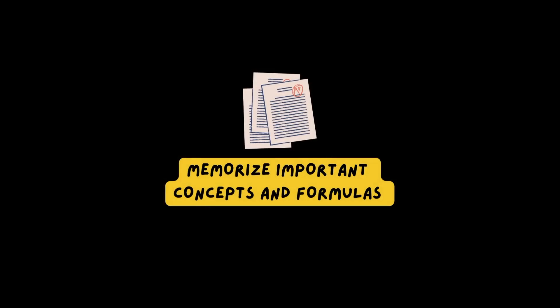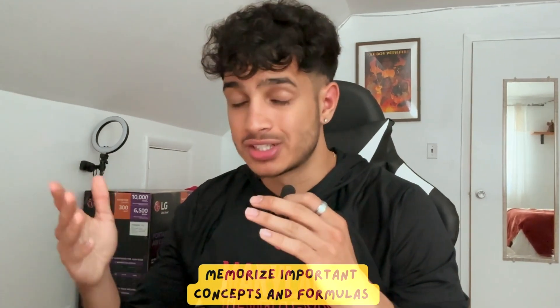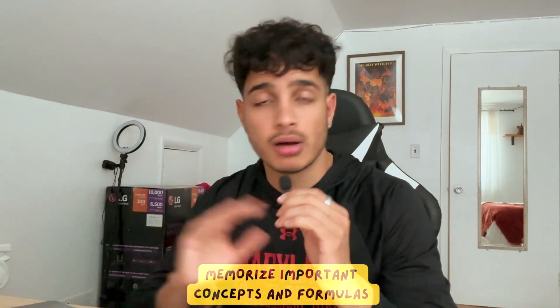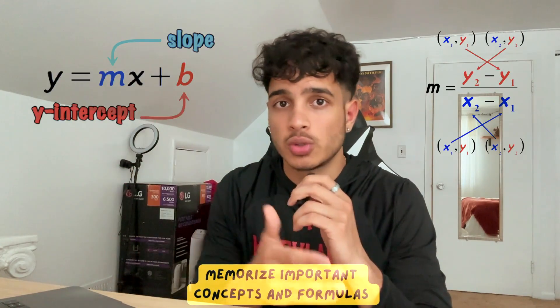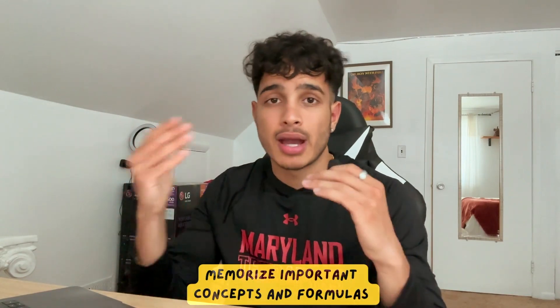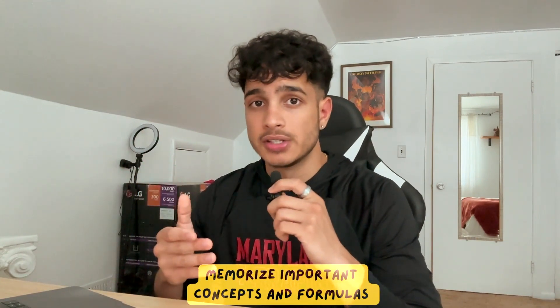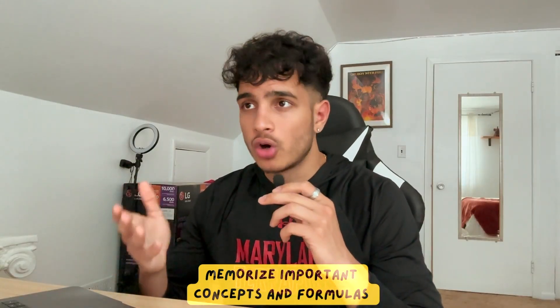The next tip is to memorize important formulas and concepts. On the SAT math section, the only way to really complete every problem super fast — within two or three seconds — is if you have everything memorized. A lot of students struggle just knowing which formula to apply: Should I use y = mx + b? Should I use (y2 - y1) / (x2 - x1) = m? If you don't have the formula memorized and the problem requires point-slope form, there's almost no hope of getting the correct answer.